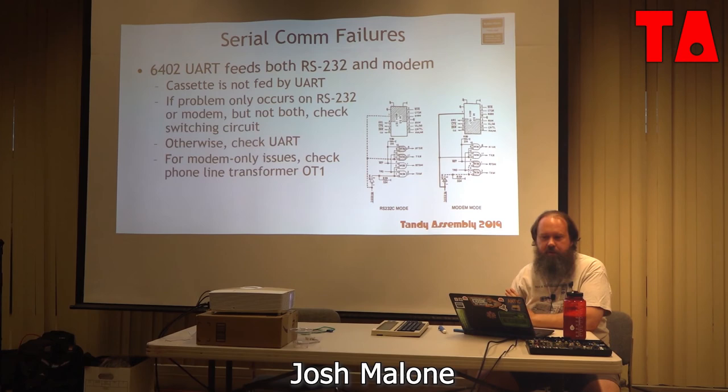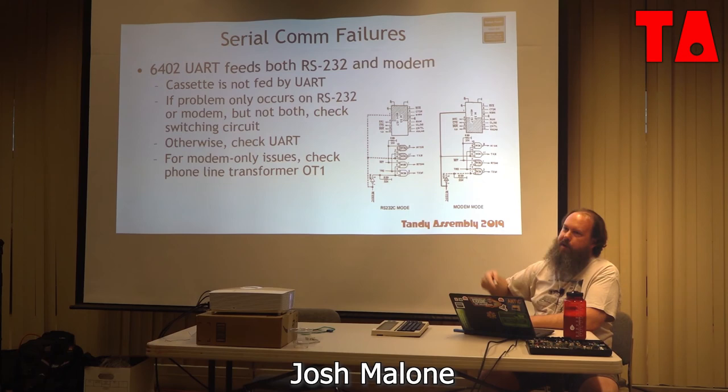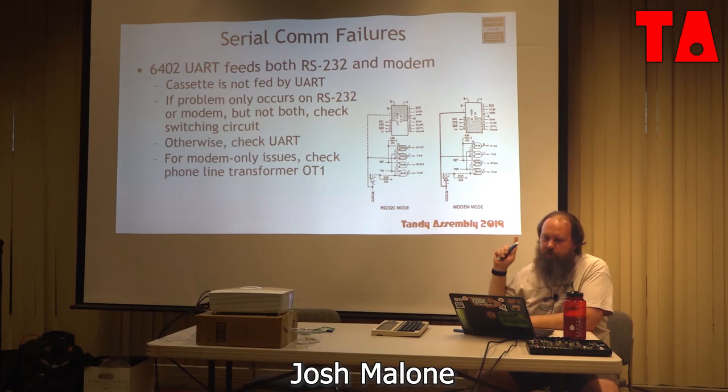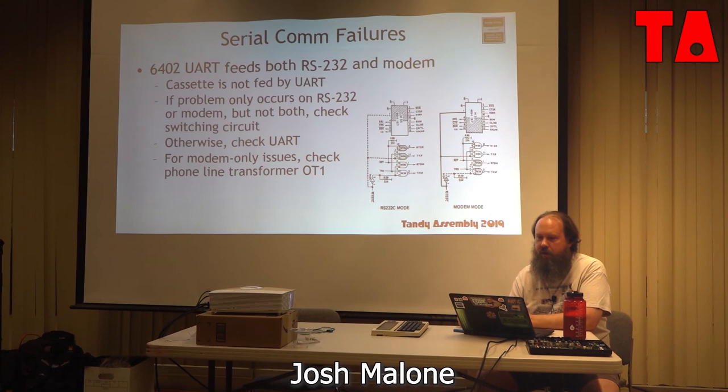Serial communication failures: the UART goes through a multiplex circuit that routes to either the RS-232 port or the modem port. If you have a failure on one but not the other, it's not the UART — it's somewhere in the multiplexers. If both are out, it could be the UART. I've had a machine with a dead UART that I had to replace. You can still find these 6402 chips online; they're not plentiful but available in the $20-$25 range.